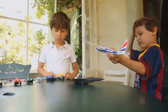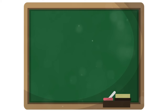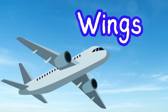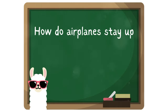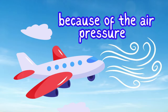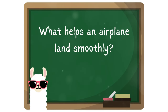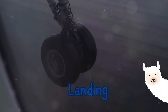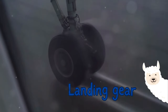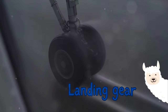Now that you're all airplane experts, it's time for a quiz. Are you ready? First question: what makes an airplane lift off the ground? That's right, it's the wings. Second question: how do airplanes stay up in the sky? Yes, you've got it — it's because of the air pressure. Last question: what helps an airplane land smoothly? Absolutely correct — it's the landing gear. Well done, airplane experts. Remember, the sky is not the limit. It's just the beginning.